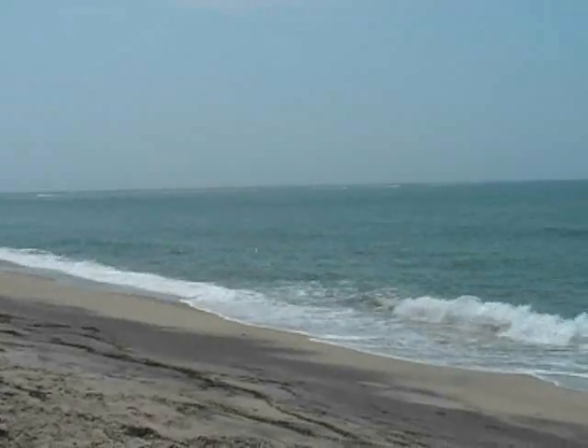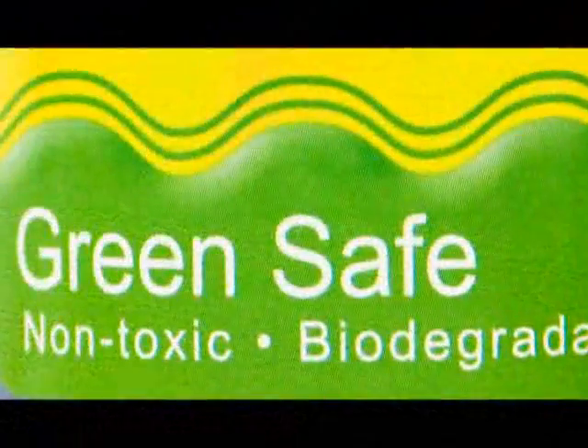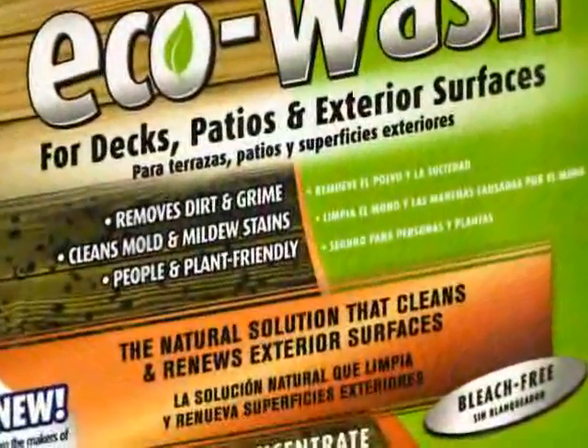We all want clean waterways to enjoy, and any boater will tell you that they want a clean boat too. But will a green cleaner really get your boat as clean as the regular stuff, and can you even trust the green claims on their labels?